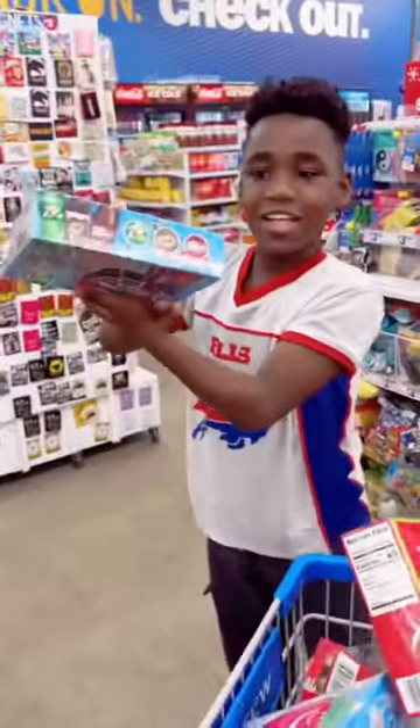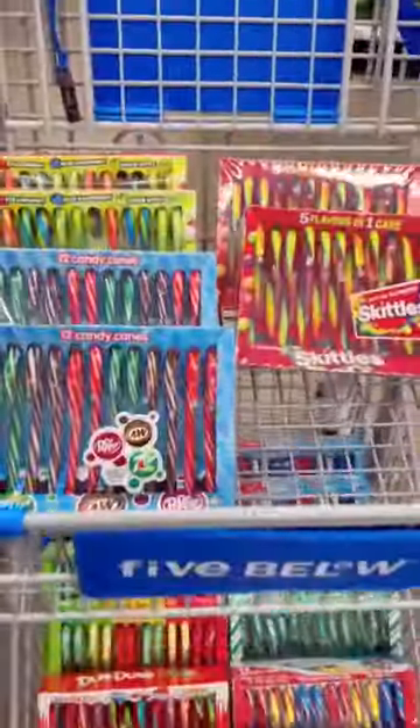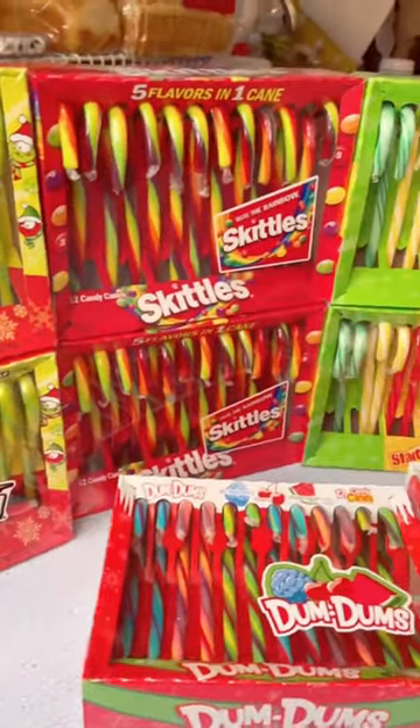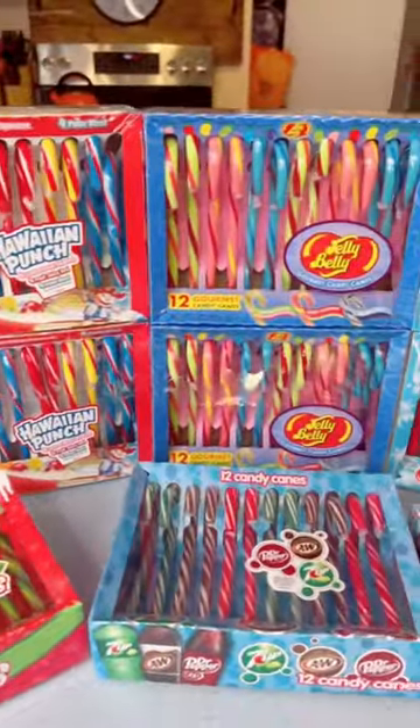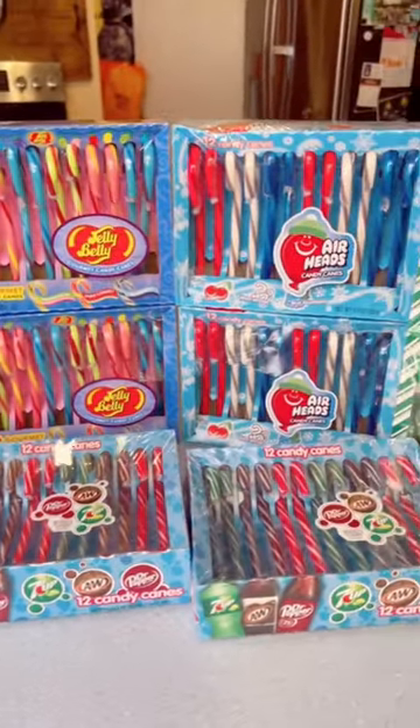We ended up with 216 candy canes, which was two boxes of each flavor: Sour Patch, Skittles, Dum Dums, Starbursts, Hawaiian Punch, Jelly Belly, Soda, Airheads, and M&M's.